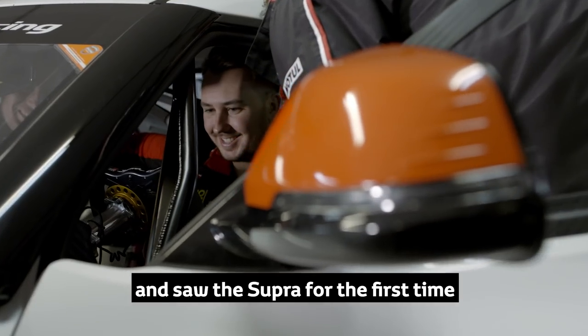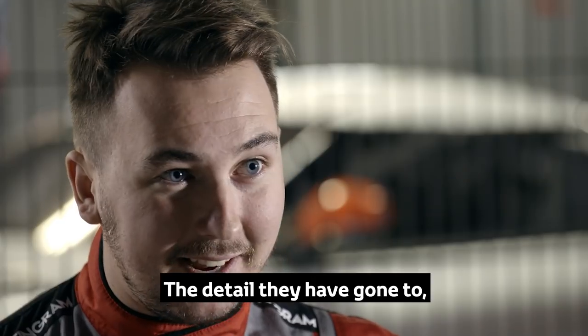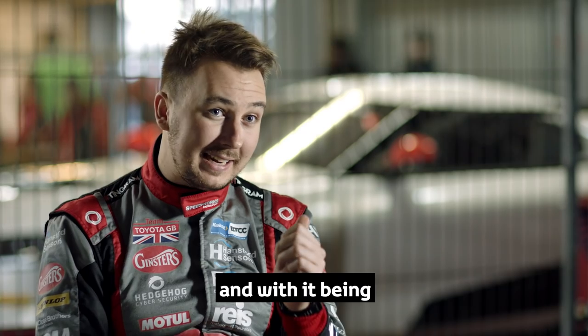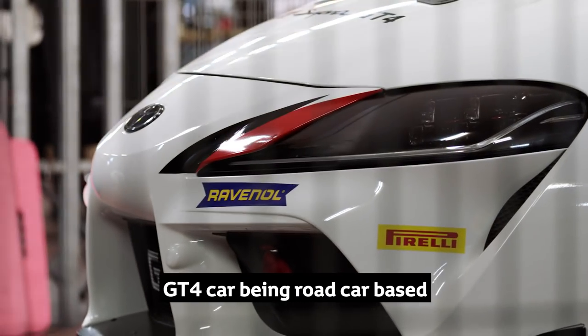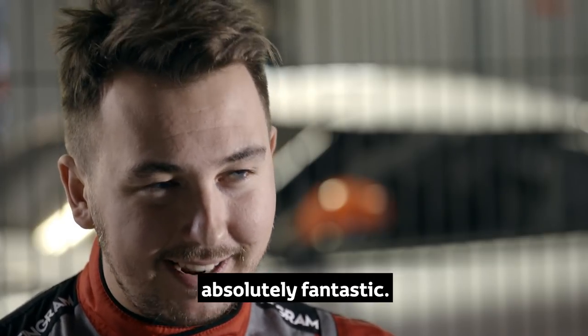I came into the garage this morning and saw the Supra for the first time and fell in love with it the second I looked at it. The detail they've gone to in terms of making this look fantastic on the outside is incredible. And with it being a GT4 car, being kind of road car based, they've not compromised and they've not held back in any areas. They've made it absolutely fantastic.